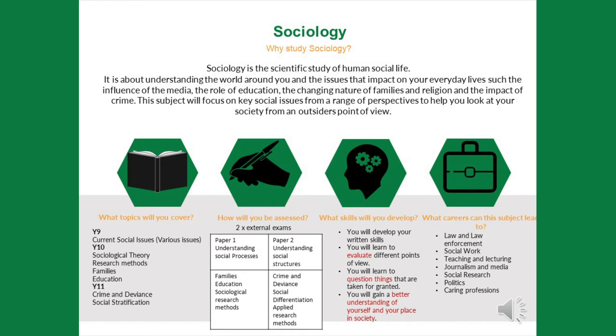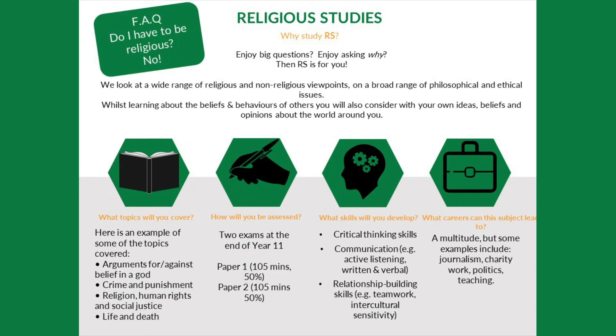In terms of where sociology can lead, it is a subject that doesn't pigeonhole you into any particular area, so it can lead to a range of things — these are just some examples, and there are lots of other careers that sociology can eventually lead to. Turning to the final subject in our suite: religious studies.